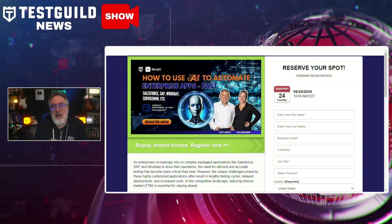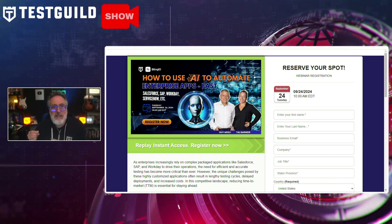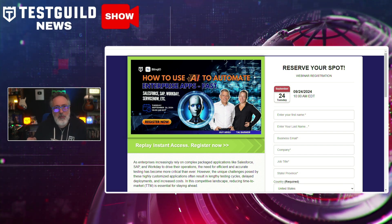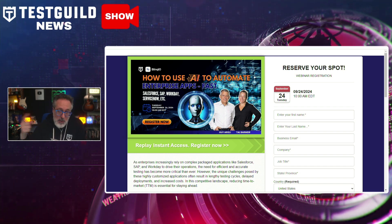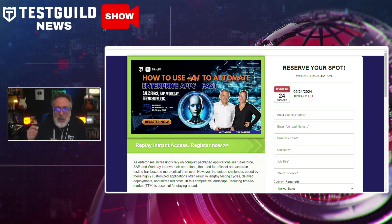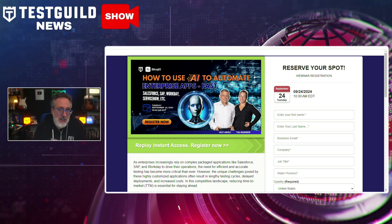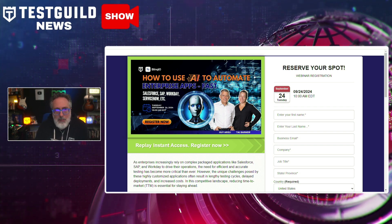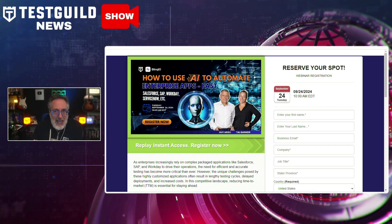Up next is our webinar of the week. Tomorrow, I'm going to be hosting a webinar on how AI can be applied to automating enterprise app testing — from Salesforce to SAP. See how AI-driven tools can reduce errors and accelerate your release cycle for package-based applications. Joining me will be Tal and Guy from Blink.io. We're going to explore current market challenges, discuss how AI can dramatically enhance the speed and accuracy of testing processes, and show you how your team can leverage these tools for faster and more reliable results. Attendees will get an exclusive look at a live demo showcasing AI in action.